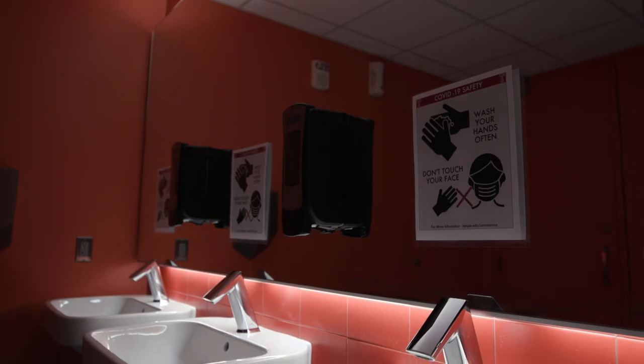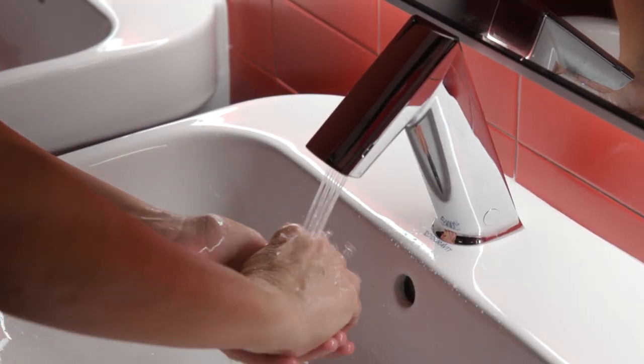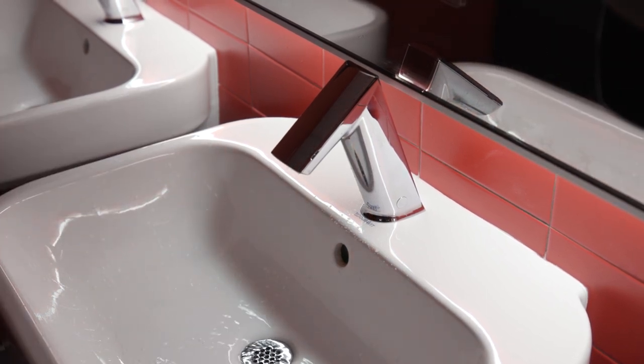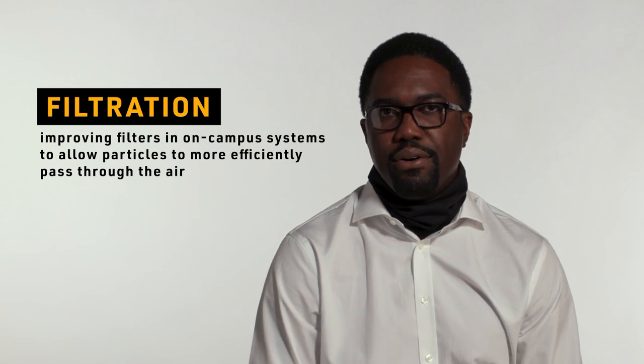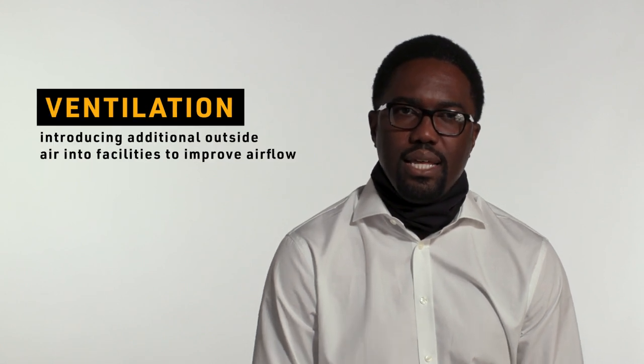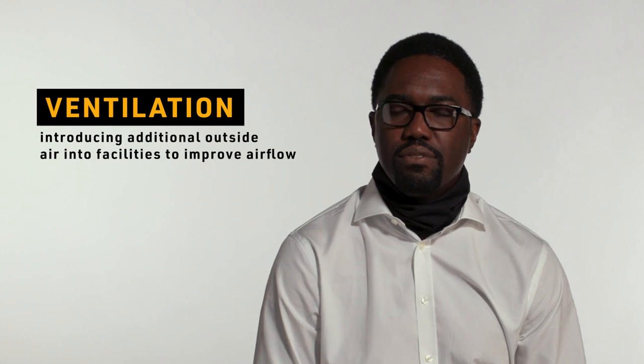As you go into the restrooms, you would also notice touchless faucets. In the primary high-traffic restrooms, we've changed out all the faucets to make them touchless. We've also improved the indoor air quality in buildings — you're not going to notice that, but I can assure you it has occurred. Operations and maintenance has worked to address two primary issues: filtration and ventilation. From a filtration perspective, we've improved the filters in our air handlers, and from a ventilation perspective, we're introducing additional outside air into the buildings, making our building interiors a lot safer.